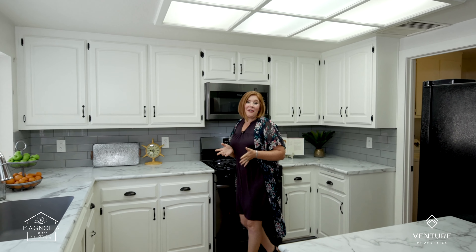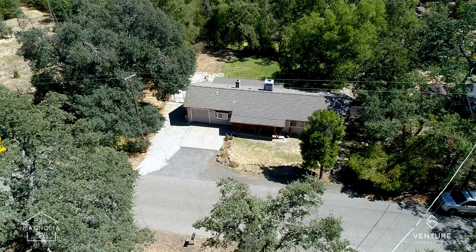Hey, Stacey Baxter here with Magnolia Homes. Are you wishing you could afford a beautiful brand new house in Palisadro? If that's you, I promise you are going to want to watch this video tour.